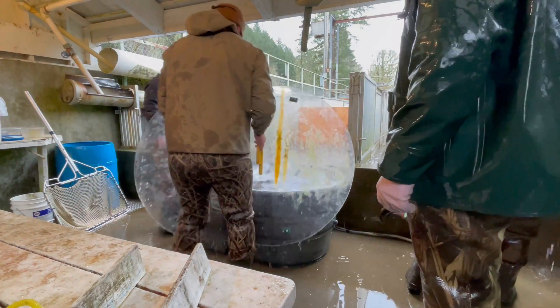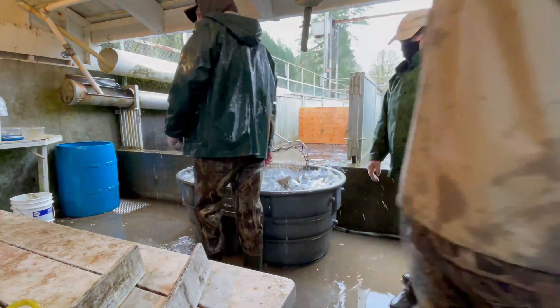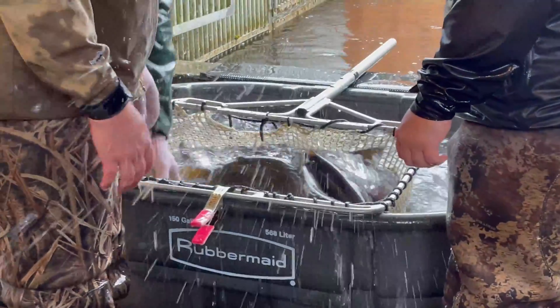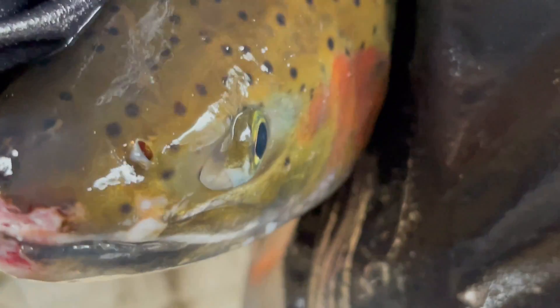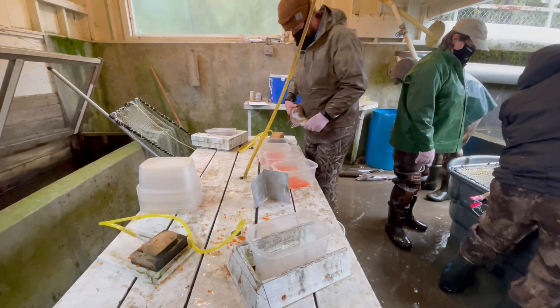Beginning of December is when we open up our traps for adult collection. We'll typically go through the traps once a week depending on how many fish return, sometimes multiple times a week if we get a lot coming in. As we collect the fish, we sort them based on what they are — male or female, and which stock they belong to. Progeny of the traditional hatchery stock program have not only the adipose fin clip, which most anglers recognize, but the left maxillary is clipped, which is a jawbone on the fish. The wild broodstock program will have a right maxillary clip in addition to the adipose fin clip. We sort based on that because we don't integrate those two programs.